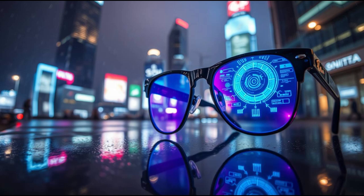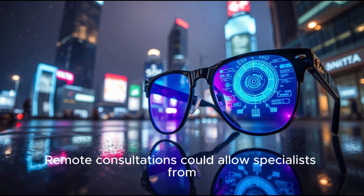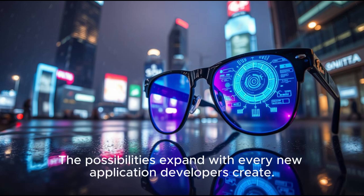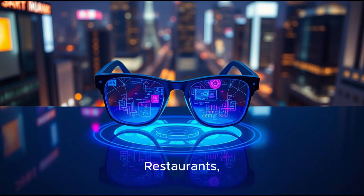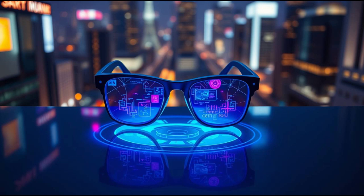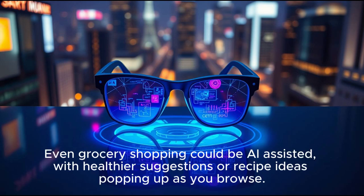Healthcare could also be transformed. Doctors wearing these glasses could see patient vitals displayed in real time during surgery. Remote consultations could allow specialists from different countries to collaborate on one case. Even everyday users might use them to track health stats, posture, and wellness habits continuously. Augmented reality navigation will change how we explore cities — glowing arrows float in front of you on the street, with restaurants, shops, and landmarks highlighting themselves with ratings and info in real time. Shopping also gets a radical makeover: you could see how furniture fits in your home before buying it, clothes could be virtually tried on, and even grocery shopping could be AI-assisted with healthier suggestions or recipe ideas.